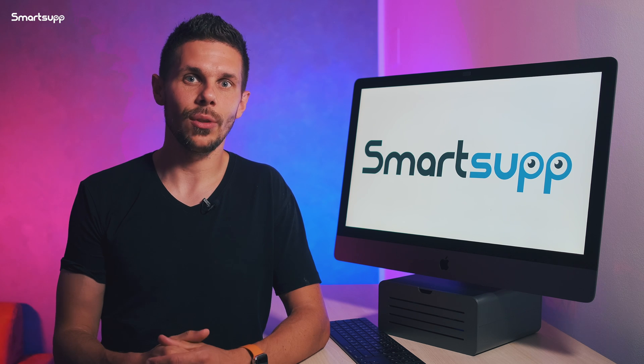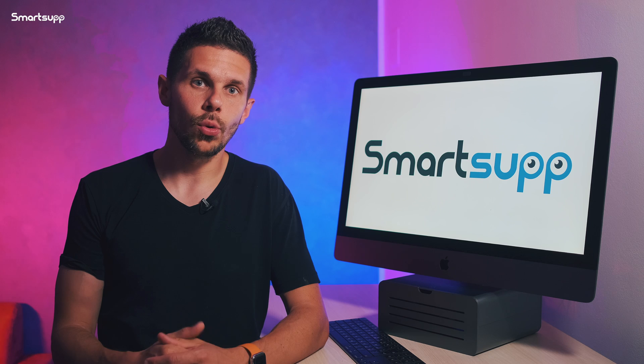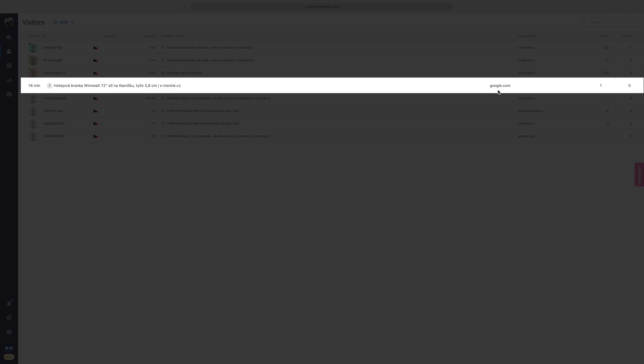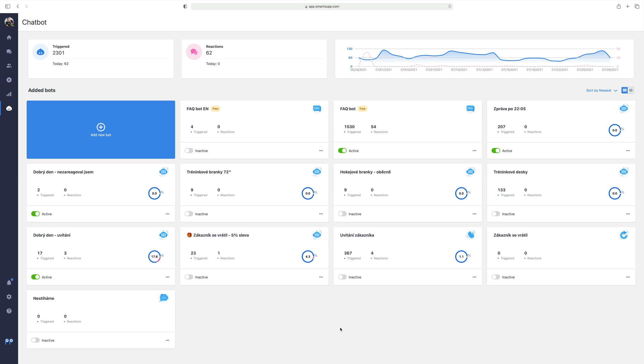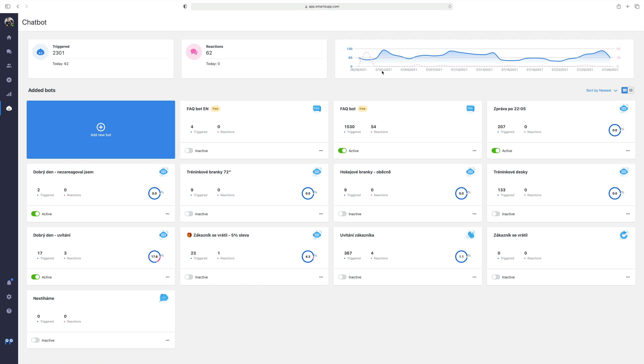In addition to the current unique Smartsup statistics and data, which allows you to track and measure your website's traffic and your visitors' behavior in real time, you can also get other useful data that will make your work more effective as well.